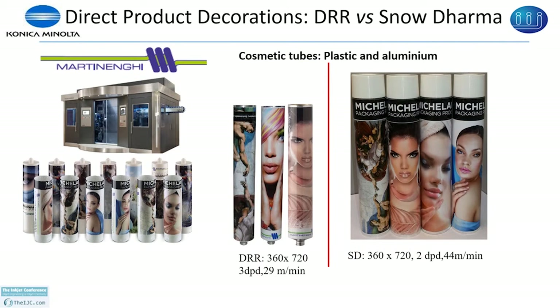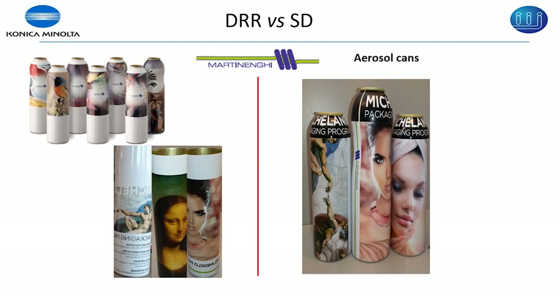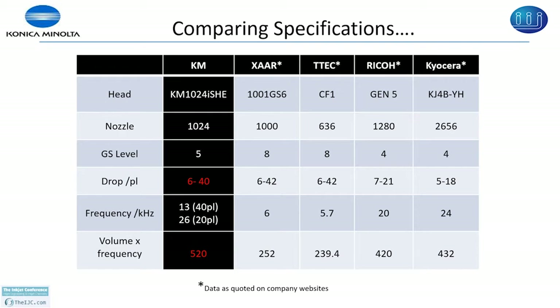Similarly, the snow derma waveform has been tested on aerosol cans — you can see the left side is for a standard waveform and the right hand side is for the snow derma waveform. With the KM 1024i S series using snow derma we have higher pumping capability compared to some of the other print heads in the market. In summary, direct product printing image quality and speed can be improved by using the snow derma waveform. Konica Minolta and IAJ are working to develop a super droplet waveform which we are hoping will improve quality and speed further.